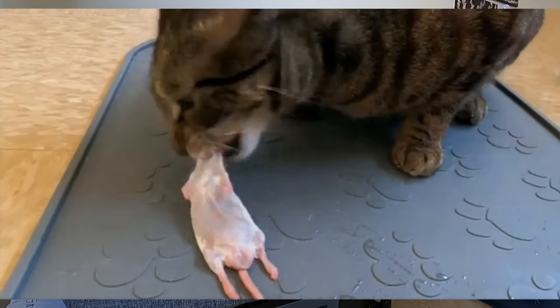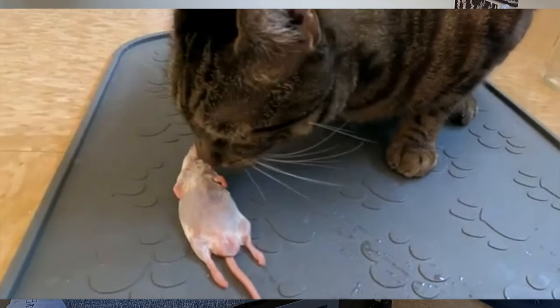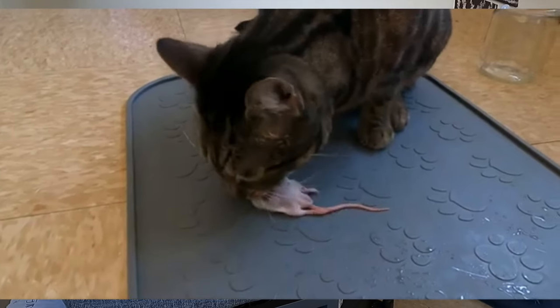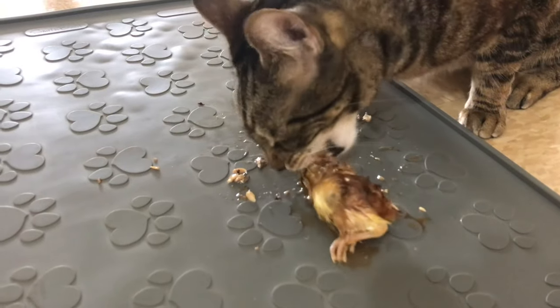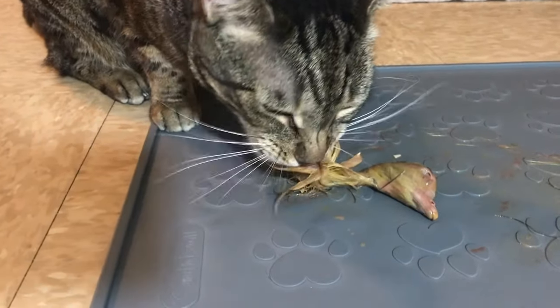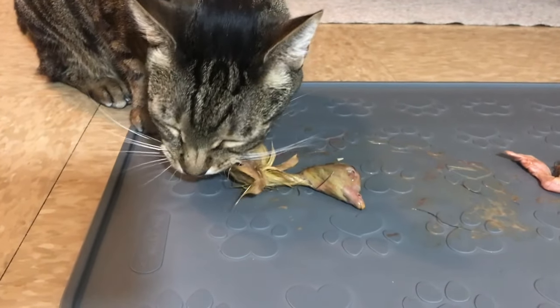Jericho has had several whole prey in the past. I started out with mice and then gradually worked my way up to quail. He's also had baby chicks and baby goslings. Right now I've stuck with adult whole prey quail, because that's more cost effective. I'd say I spend more time cutting it up, but it is more cost effective to feed the adult.